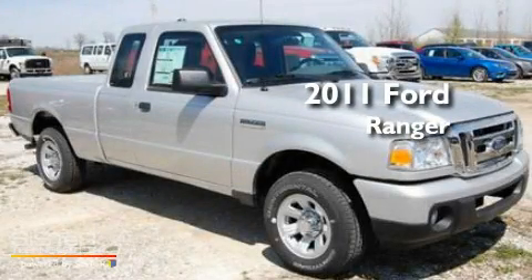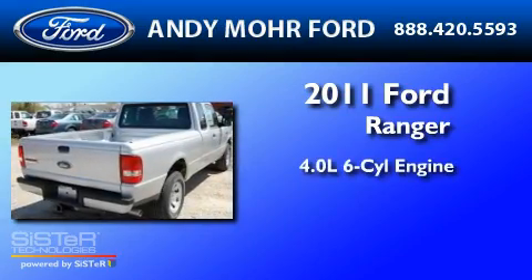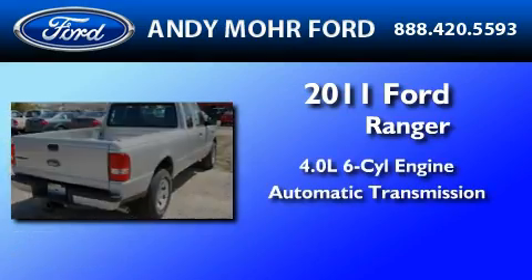This is a brand-new 2011 Ford Ranger. It features a 4.0-liter six-cylinder engine and an automatic transmission.